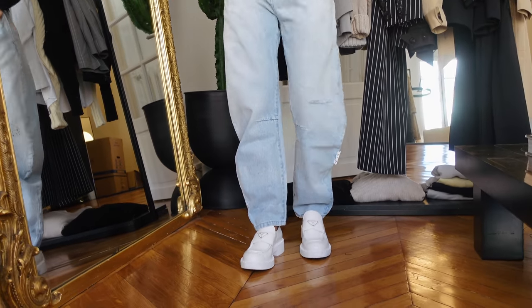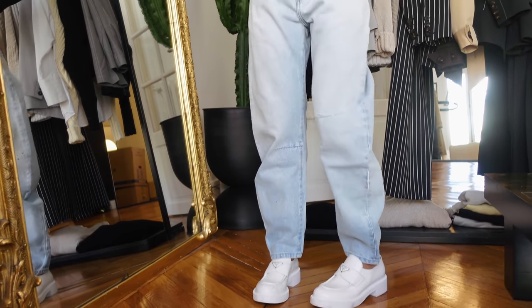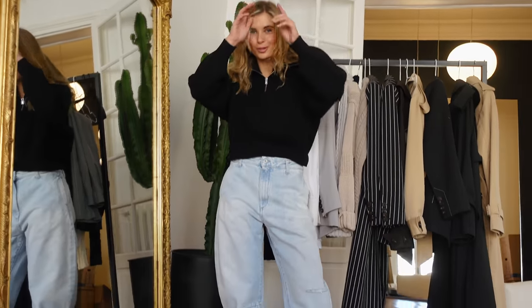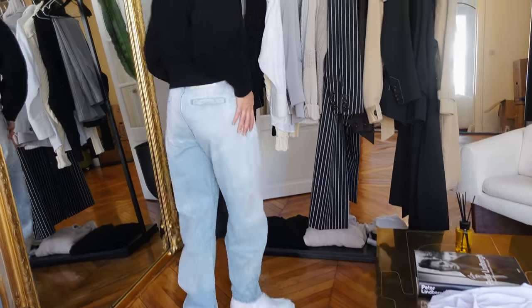I'm wearing the loafers again because they go with everything. The pants are Off-White — they're so cool, I'll link them below. Overall the style is very boyish, but I love being boyish. I love having a touch of boyish in my looks. I think it's because I'm so feminine in a way and I want to have a cooler appearance. This makes me feel cool — I could literally wear this every day.